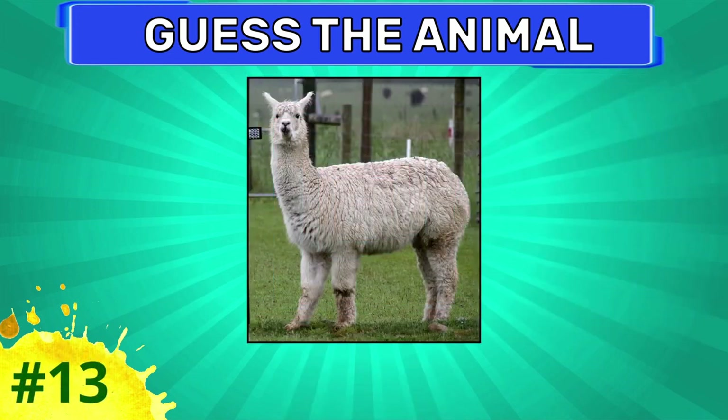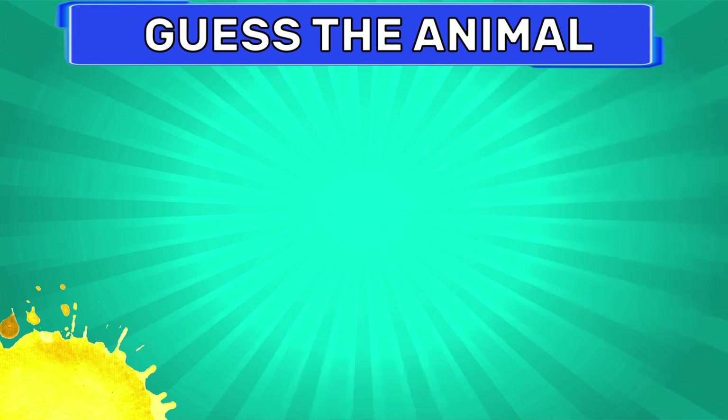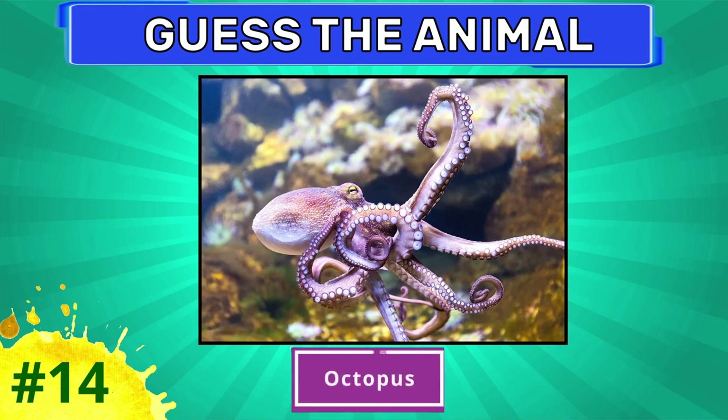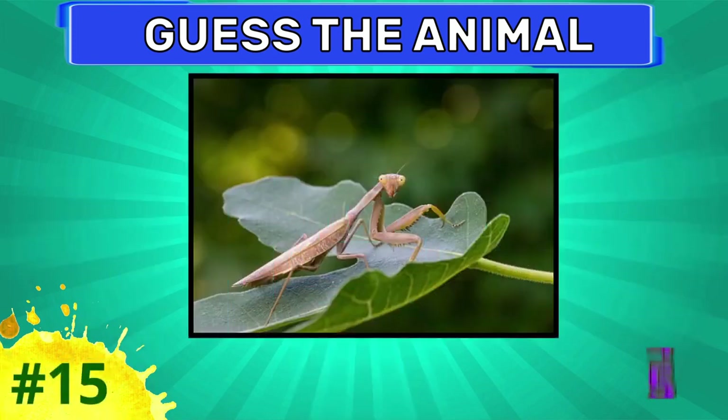Which animal is this? Alpaca. How about this one? Octopus. Can you guess this animal?